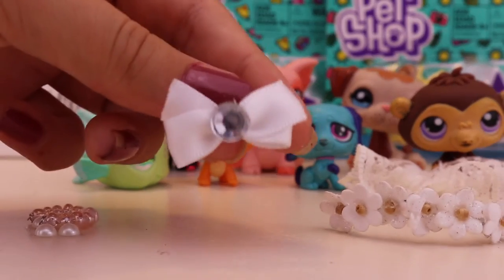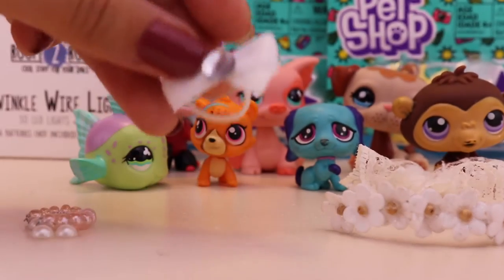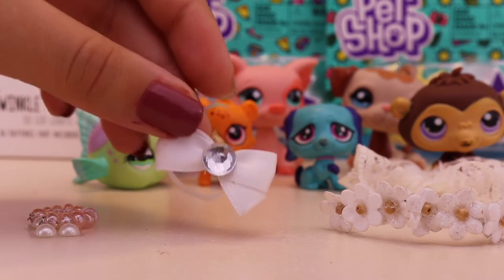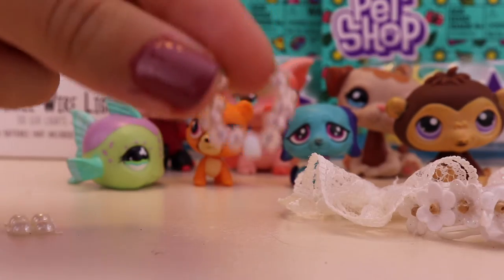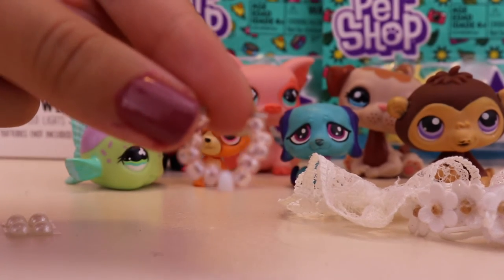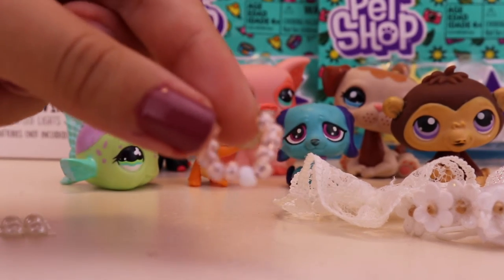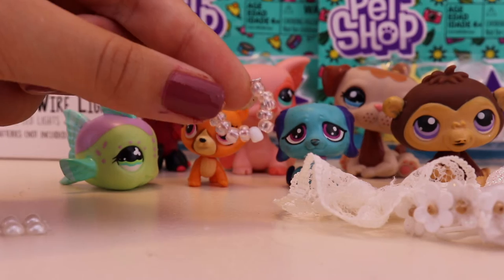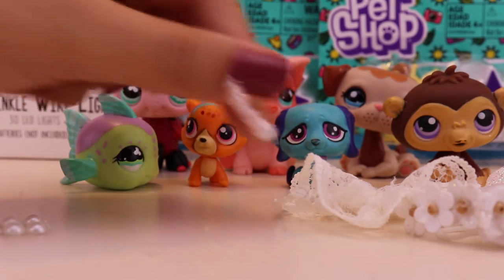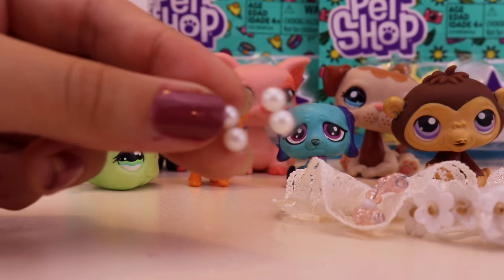Sorry if it's not focusing — it just doesn't want to focus on the accessories for some reason. I have this little bow right here with a little rhinestone. I also have this little tiny necklace to go with the outfits. And then I have some earrings. These are really cute.